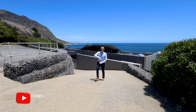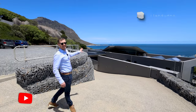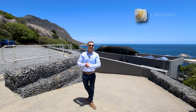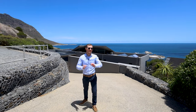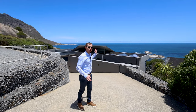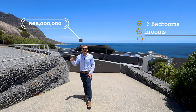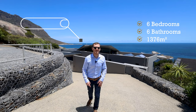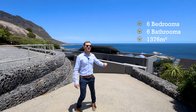Hi there guys, welcome back to another amazing episode here on Alia Homes. Today we're about to explore this exclusive listing behind me on the slopes of Llandudno, nestled between Llandudno Beach and Sandy Bay Beach. This is such a beautiful property with beautiful finishes. It's listed at 68 million Rand, has six bedrooms, six full bathrooms, sitting on a lot of 1,376 square meters, and has space for five cars.